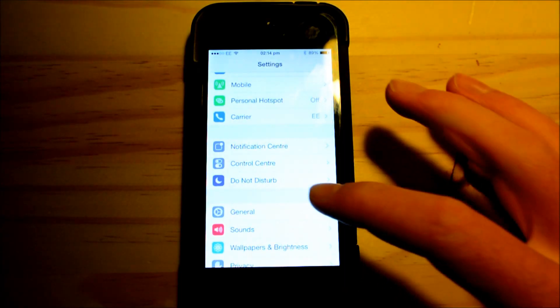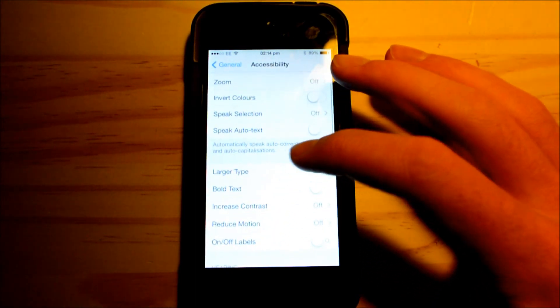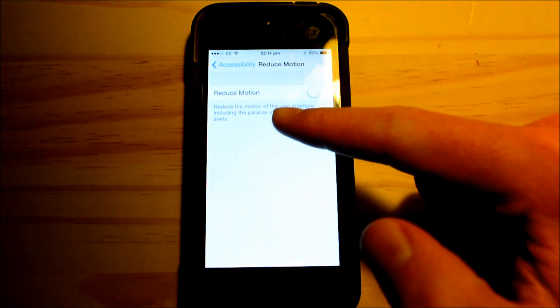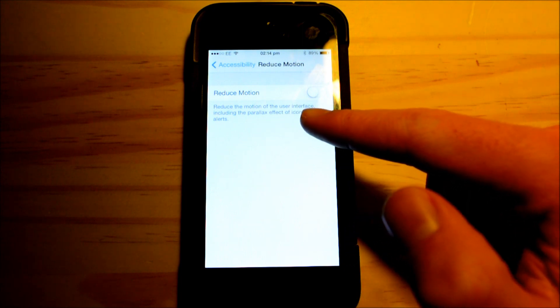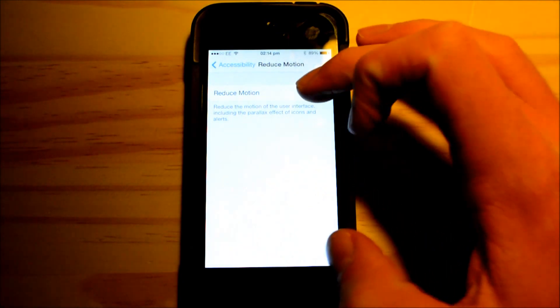Go to Settings > General > Accessibility, scroll down to Reduce Motion, and you will see it says 'reduce the motion of user interface including parallax effect of icons and alerts.' Simply turn that on and that will get rid of all that.